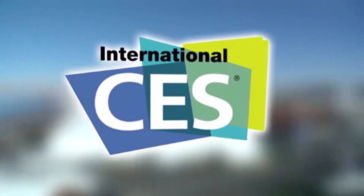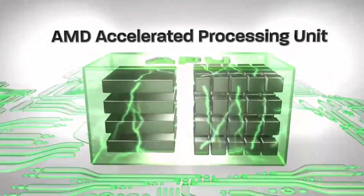PC Perspective's coverage of the 2013 Consumer Electronics Show is brought to you by AMD and the second-generation A-Series APUs.